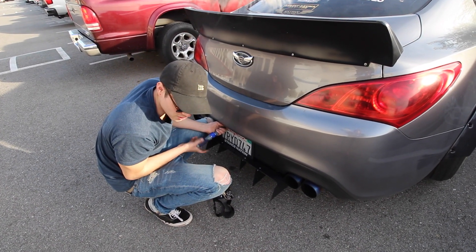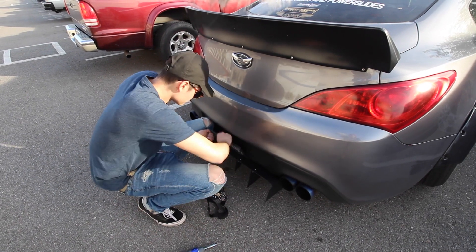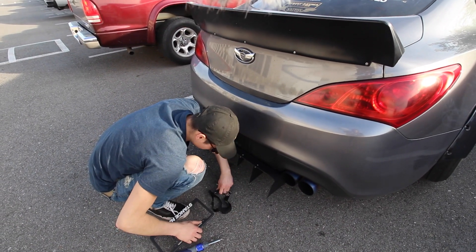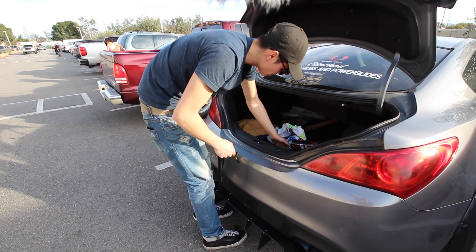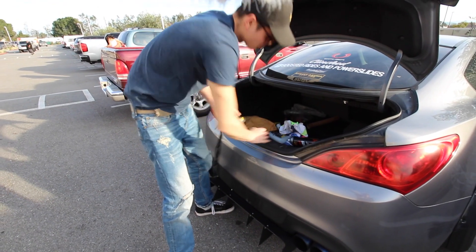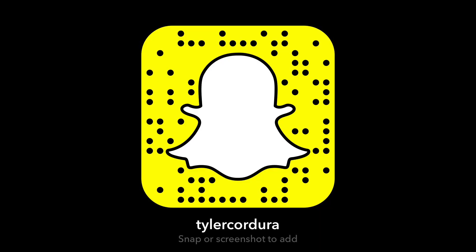I wonder what they're gonna say when I hand them that plate and it's got holes in it. Alright, number two done. I'm gonna put these screws and stuff in the trunk and then we'll be all set to go. We're gonna put the camera down and show you guys when we come back.